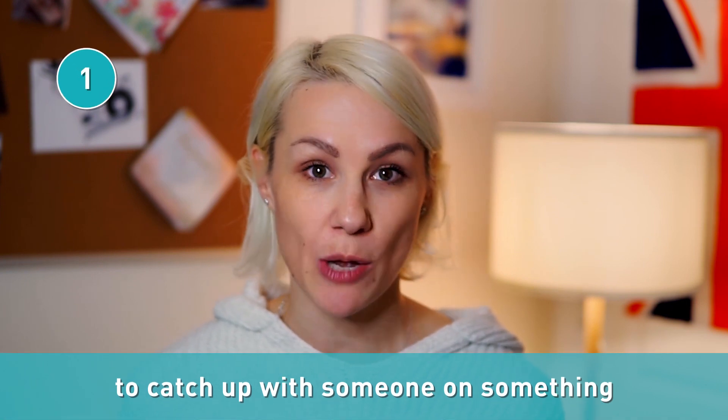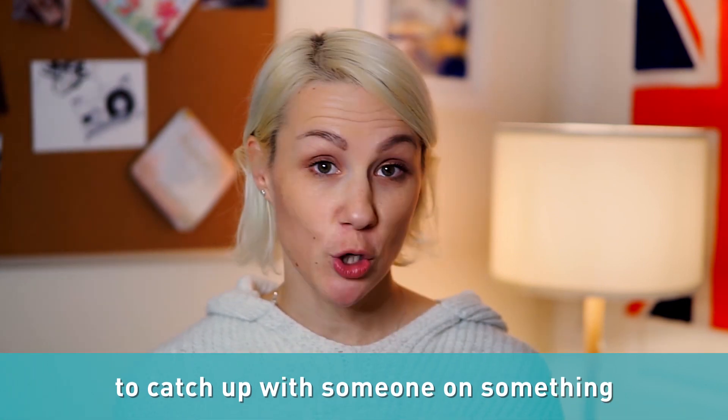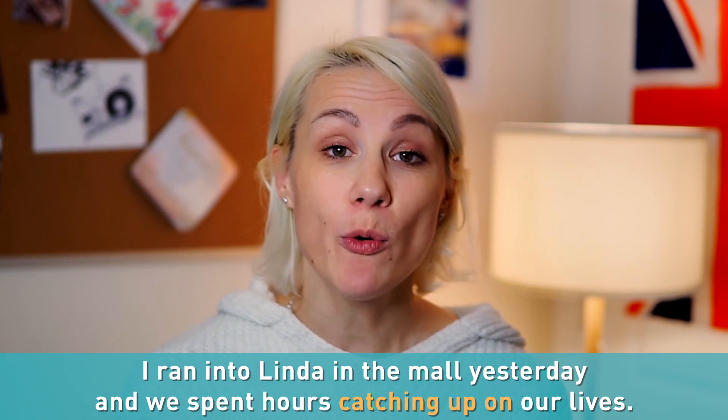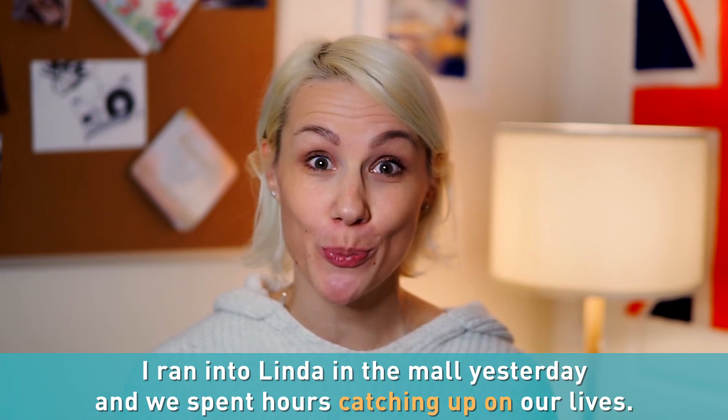When you meet an old friend or a colleague to discuss everything that's happened to you since the last time you saw each other, it's called to catch up with someone on something. For example: I ran into Linda in the mall yesterday and we spent hours catching up on our lives.